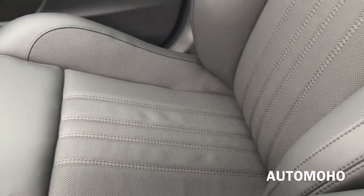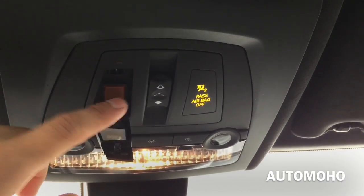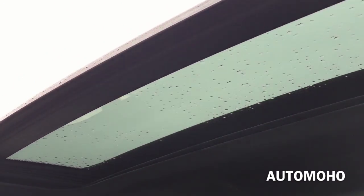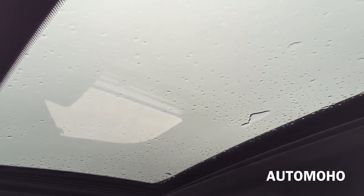A closer look at the seat once again. Very nice upholstery material. It is very well padded. On top you have the SOS button to use in case of an emergency, and the one-touch open and tilt sunroof. Very nice feature.